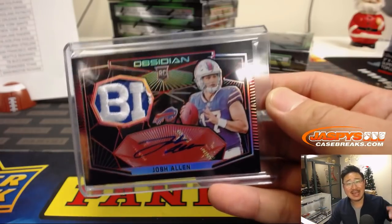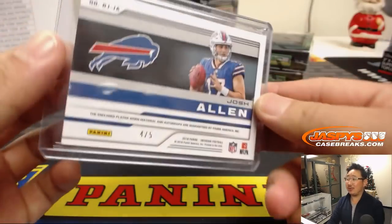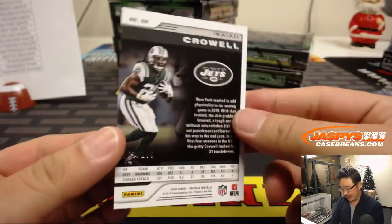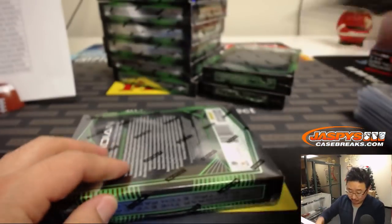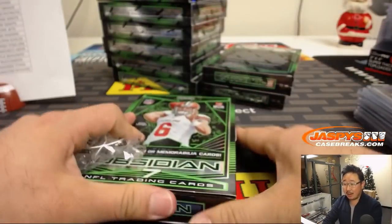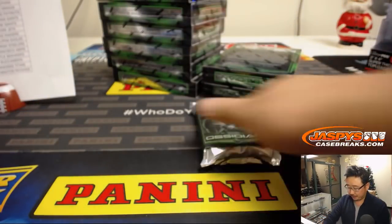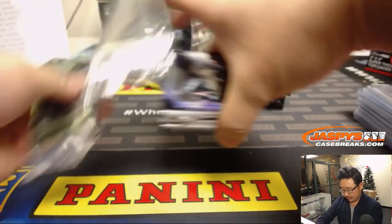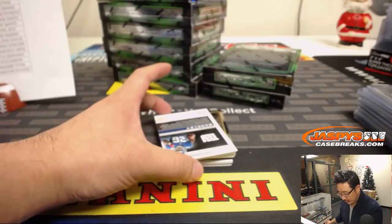All aboard the Big Hit Express! There you go — those are the big rookies in this case. Isaiah Crowell right here, that's to 100. JaspiesCaseBreaks.com — we've got 4-box random number block breaks too if you want to go random. Because I don't think there's anything numbered over 100, it'd be a lot of fun.